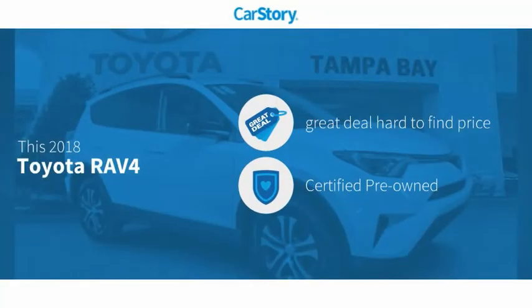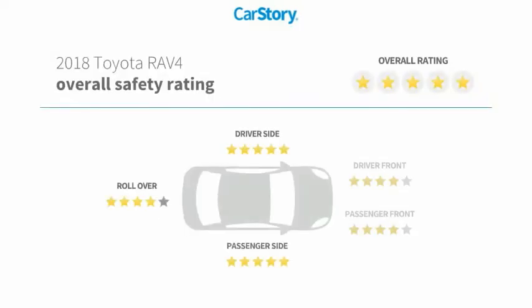Car story research indicates this vehicle as being a great deal that is hard to find at this price, certified pre-owned, and has been listed as an IIHS top safety pick with these ratings.